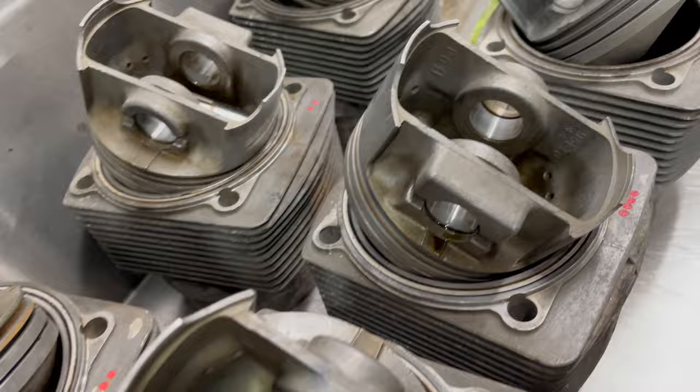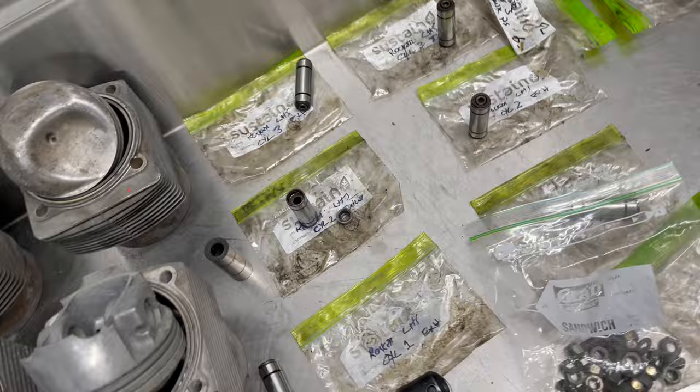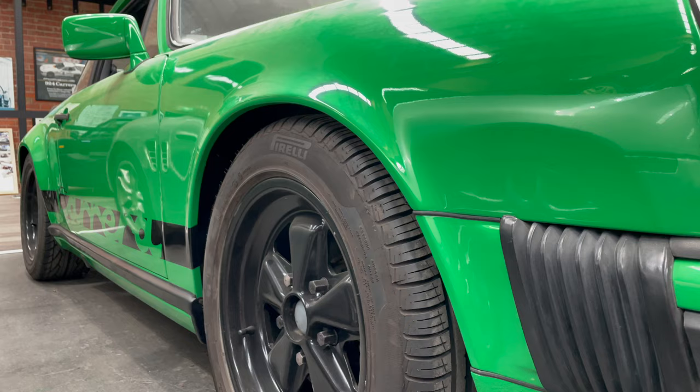Though Ben has moved on from the day-to-day running of the business, he remains in a consultancy role and carries out all the engine rebuilds that come the company's way. Okay Ben, thanks for having us in today — tell us a little bit about the setup you've got. Well, we've been around since '93, so around for a while, just doing Porsches.